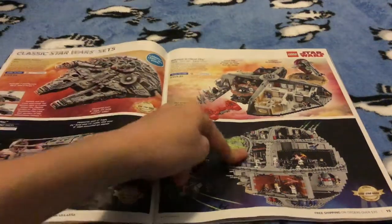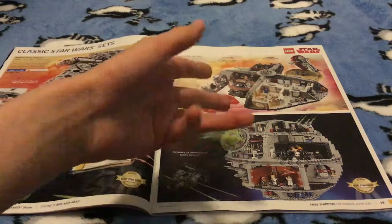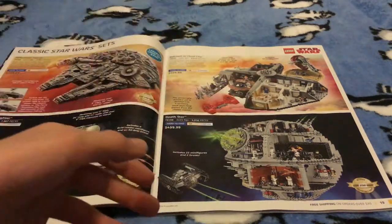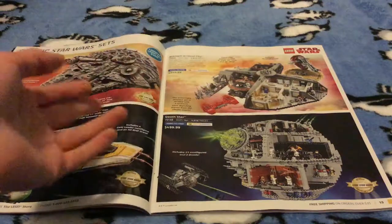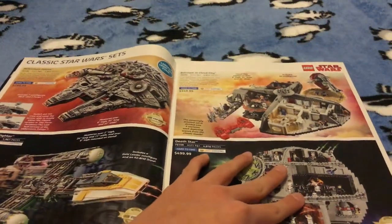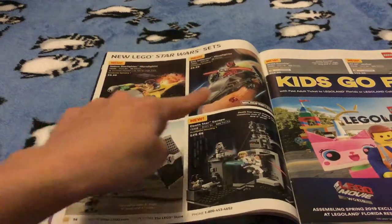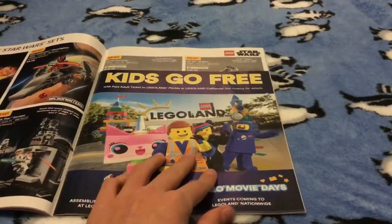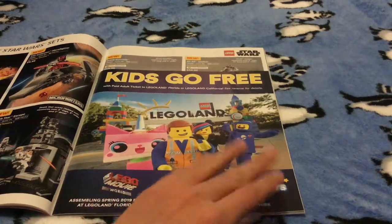These have crazy prices — this is $800, this is $500, this is $350, and this one's $200. That's just a lot to me. The only one of these sets I like the most is this one — this one's kind of cool but it just costs so much. And look at that — it's only 2,812 pieces. It also says kids go free, like a movie world, which seems cool.